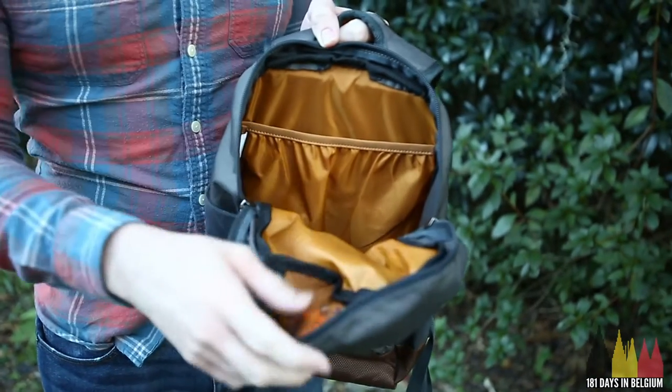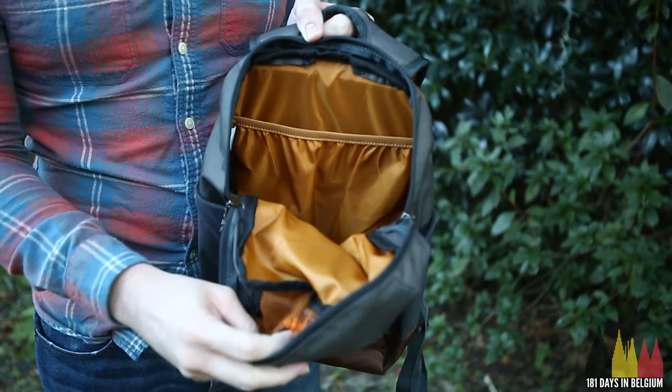Let's get into the reasons why I like it. I've put this through a lot of abuse — it goes everywhere with me. It's kind of my day pack. When I need to just throw my GoPro and some snacks in, this is the backpack I take with me. So let's get into the why.